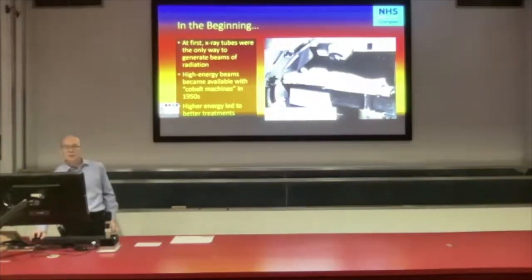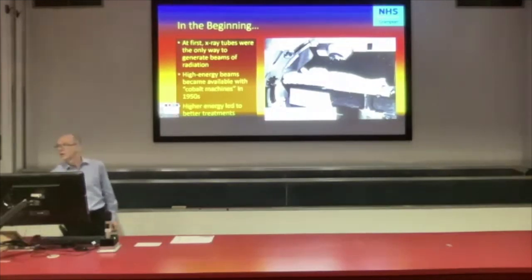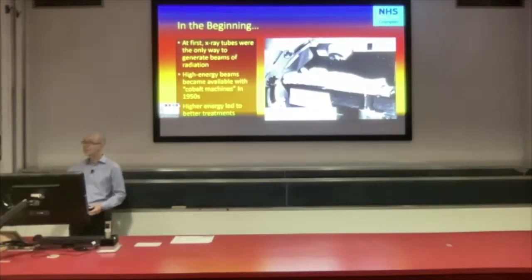X-rays coming off Röntgen's tube are not very penetrating. If you try to treat things deep in the body, that's not the right kind of beam to use — you can treat superficial things but not things deep down. It wasn't until the 1950s that high-energy machines became available. The earliest high-energy machines used a radioactive substance called cobalt, produced in a nuclear reactor — a Canadian invention. So this is an early cobalt treatment where they're treating something deep in the pelvis for the first time. Higher energy radiations led to much better and broader treatments.